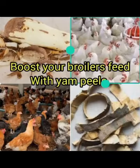The use of yam peel in formulating broiler finisher feed cannot be overemphasized.